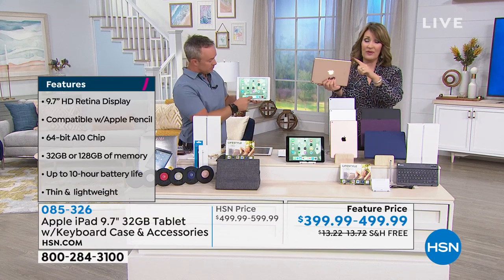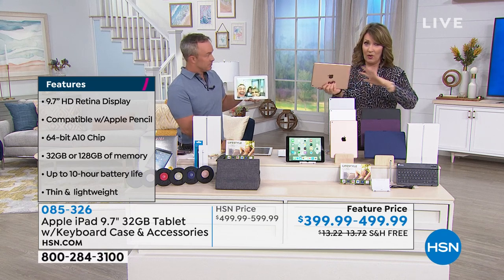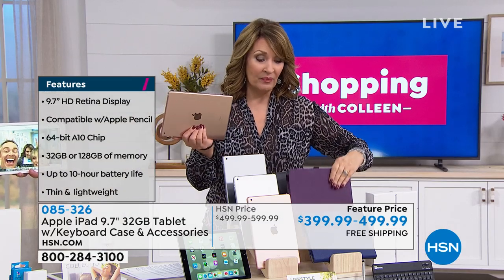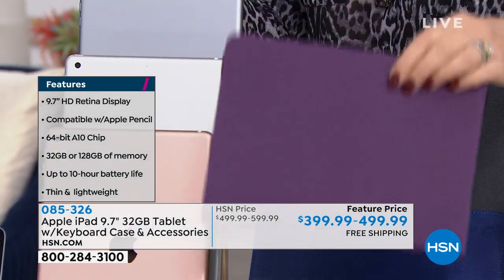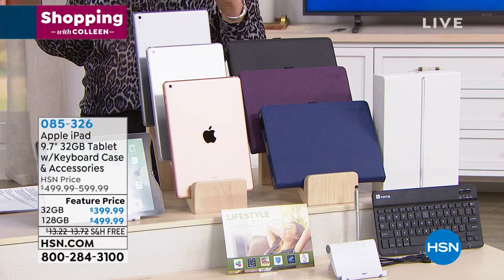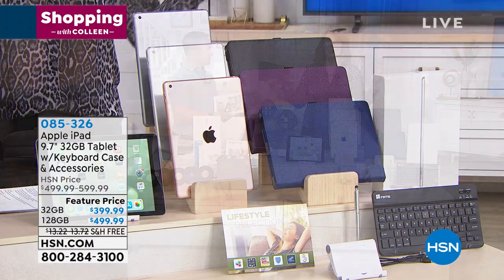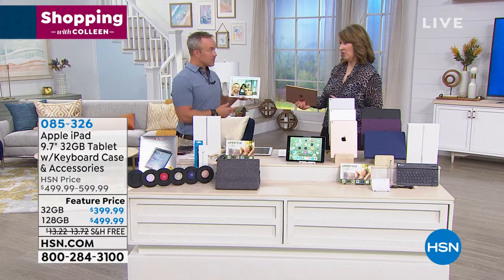If you like the gold or the rose gold color, that is going to sell out first. Over half the quantity gone on the rose gold. And if you want the purple, we have fewer than 300 left. You get a purple case and the matching keyboard. So if you want purple or rose gold, take action today. This only launched last night — this is the only weekend that we'll be featuring this, and when it sells out, we will not be doing an iPad at this price.